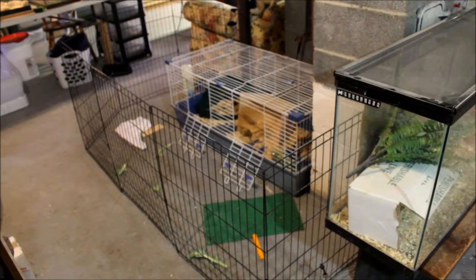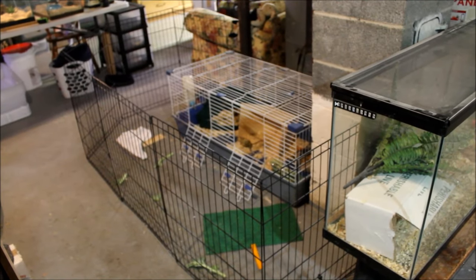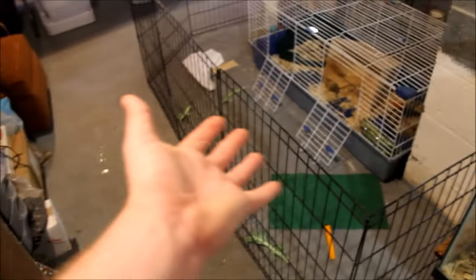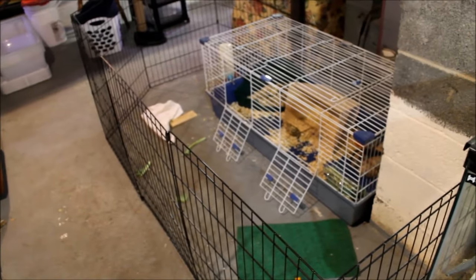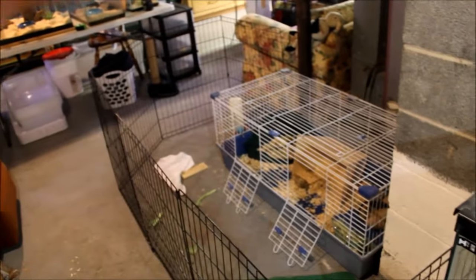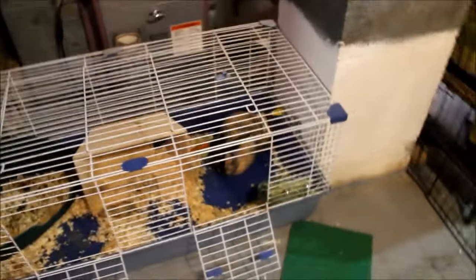Last thing: the rabbit. Nothing has brought more controversy to my channel — a herping channel — than this rabbit. Back in January during a full pet room tour, some people flipped out because the rabbit was in a four-by-two cage instead of a four-by-four. But look how much space the rabbit actually has — this fence has been here since I got the rabbit, it just wasn't always up. Now it's always up because I moved the cage to a more convenient spot.